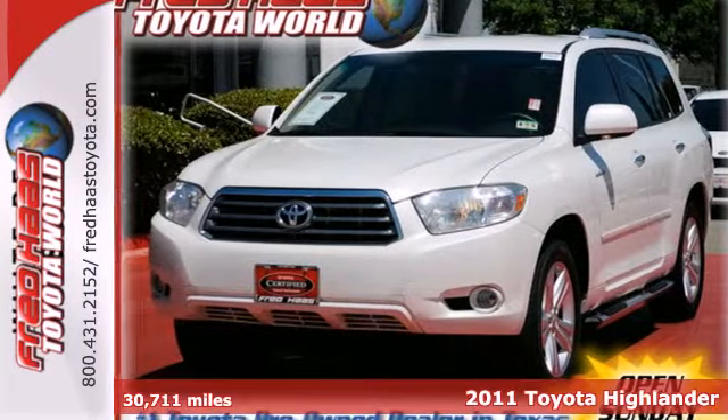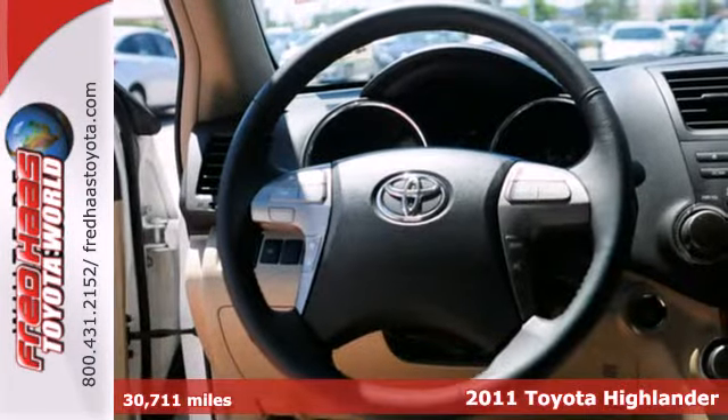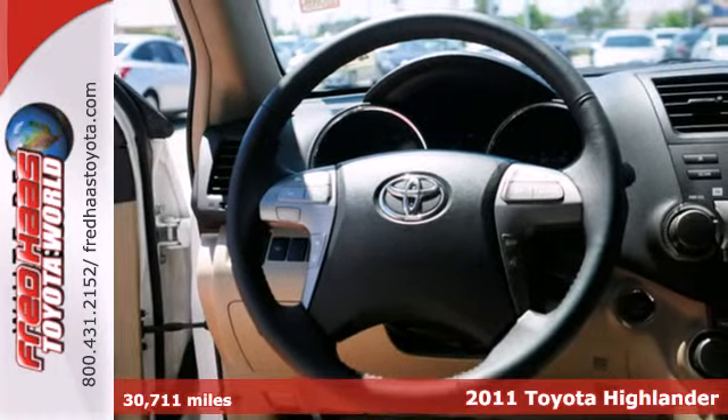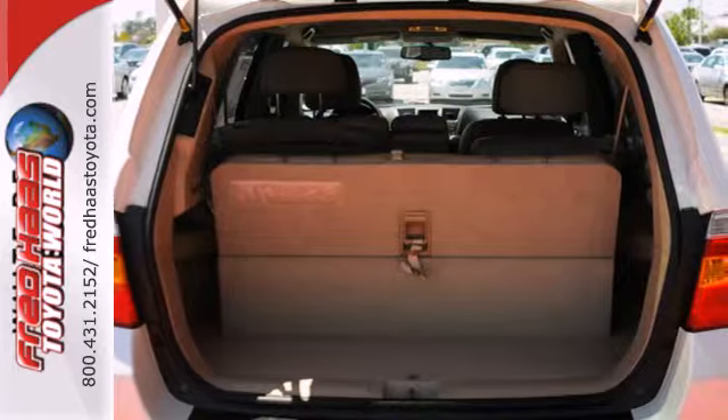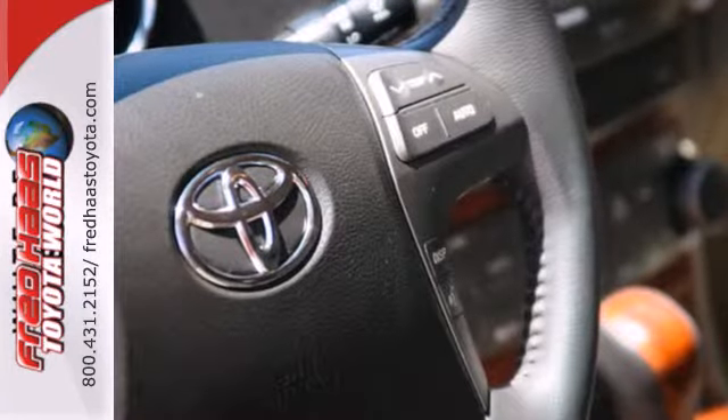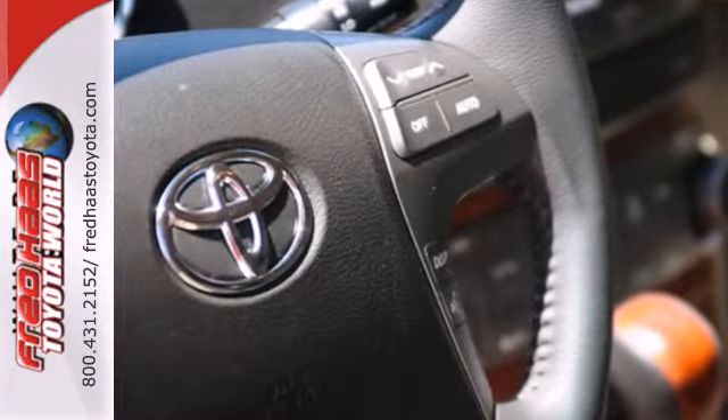It's a 2011 Toyota Highlander. This roomy crossover offers standard amenities, including a tilt and telescopic steering wheel, one-touch power windows, power mirrors, four-wheel anti-lock brakes, stability and traction control, and reclining rear seats.